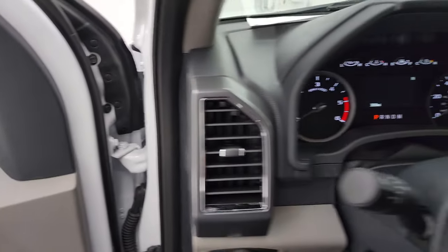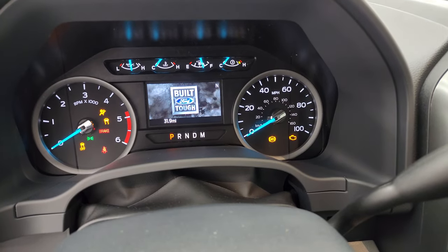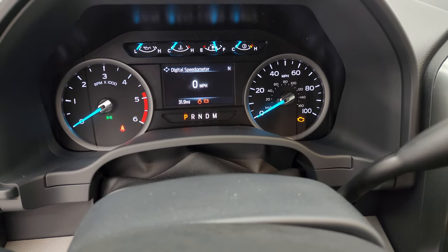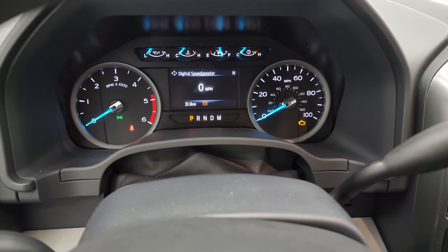Hop inside to check out the miles and radio — you can see this one only has 31.9 miles on it. You do get a digital speedometer, compass display, and the instrument cluster is very nice and clean.